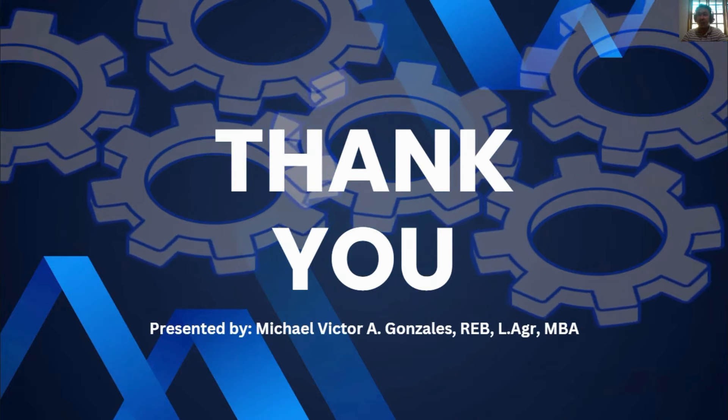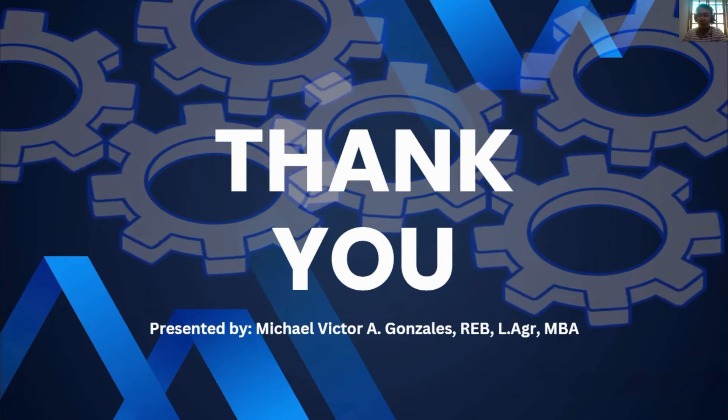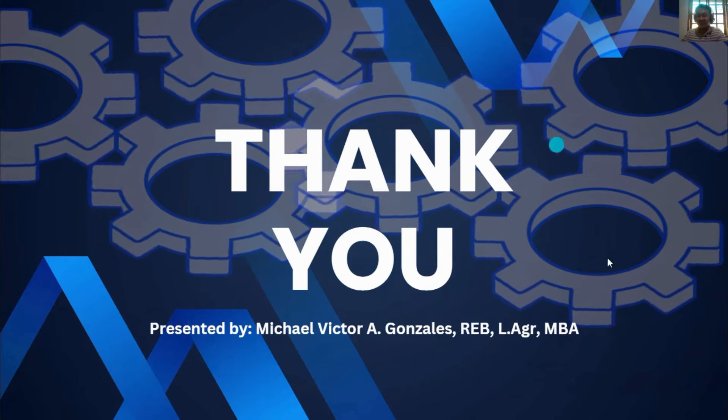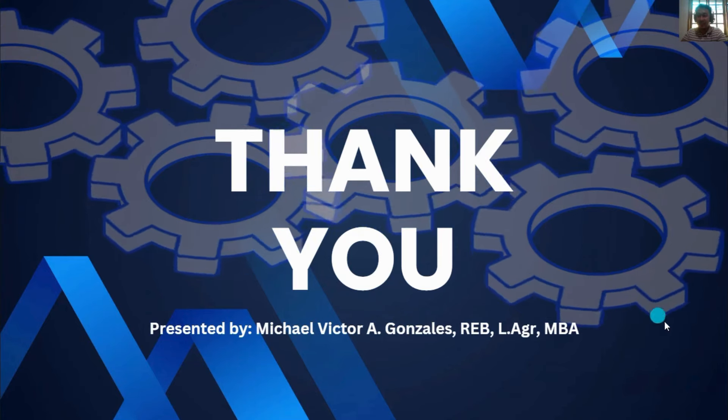Thank you very much for being part of this lecture presentation. I hope you gained substantial information about the sustainable development goals and that it helps frame your perspective on sustainability and the use of technologies in modern times. I look forward to our next topic.